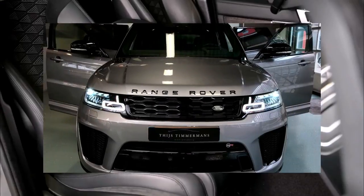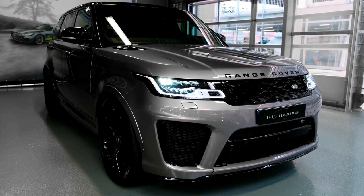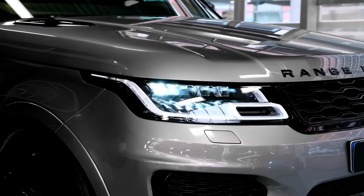The 2022 Range Rover Sport SVR Ultimate Edition price starts at $141,600 MSRP. The release date has come and gone, so you can order yours today with Land Rover Palm Beach.